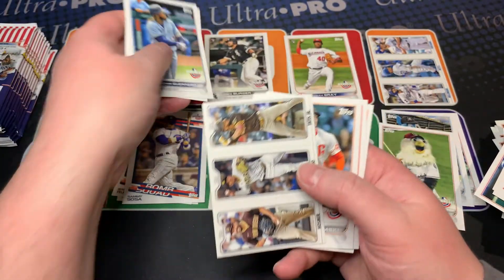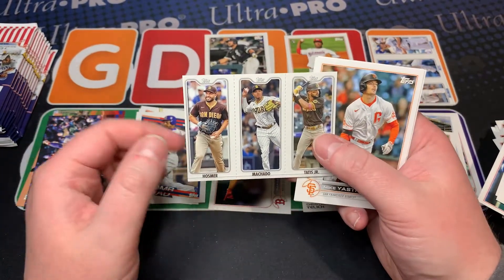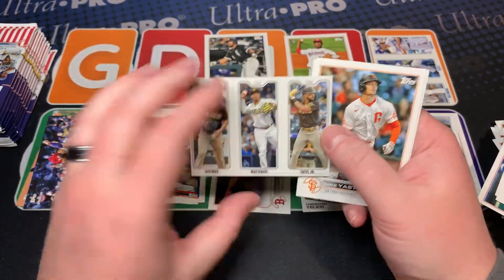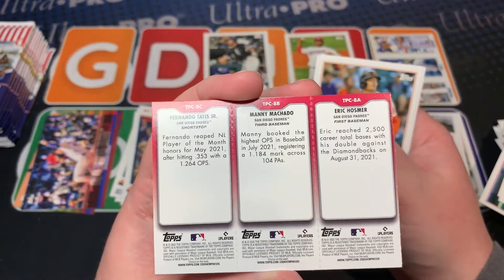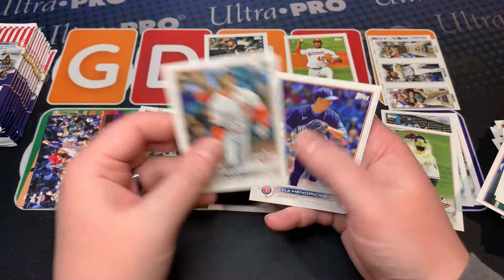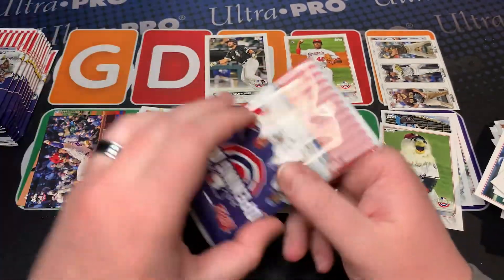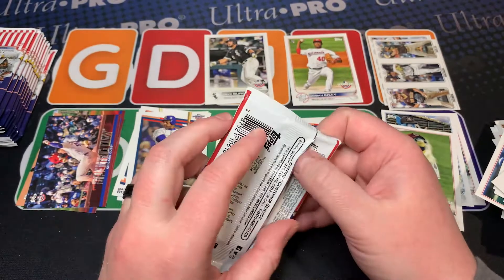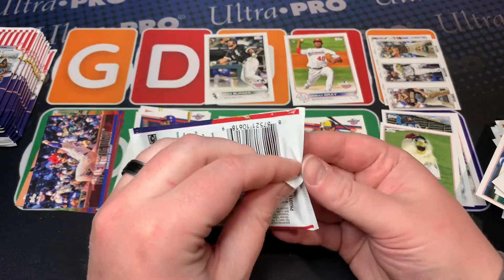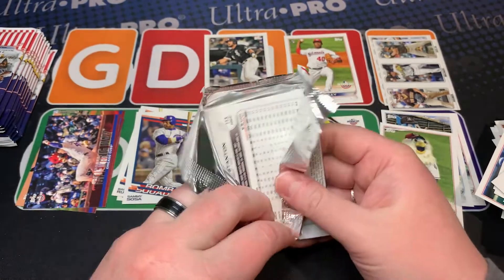Jake Burger and look at this one — this is a nice insert, really cool. This one's a lot better centered, very very nice. Still a little off but that's cool. Those are really cool set cards, so I'll definitely have to pick up the Red Sox one of that. And it would be nice to get a Wander of that one too.